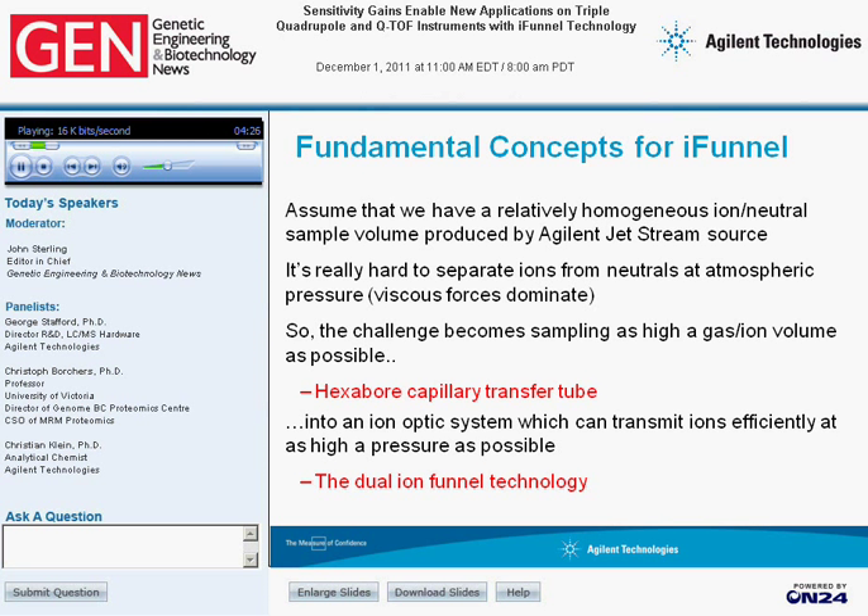We'll start off and assume that at atmospheric pressure, you have a relatively homogeneous mixture of ions and neutrals that you're trying to sample from the Agilent Jetstream source. At atmospheric pressure, it's hard to separate ions from neutrals based on electric potentials only, because ion motion is dominated by the viscous forces of the gas at this pressure. So the challenge becomes: how do you sample as much of this gas-ion volume into the mass spectrometer? Our solution is the hexabore capillary. Then the next problem becomes how we separate the ions from the gas, and here is where our dual ion funnel technology helps us to achieve this.